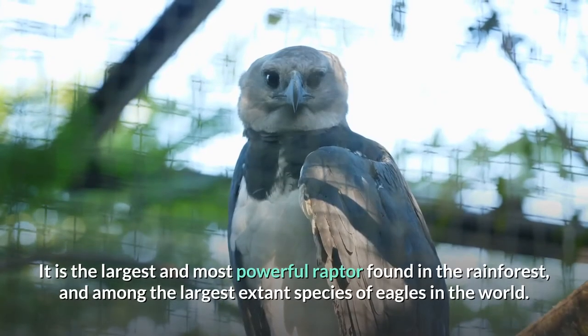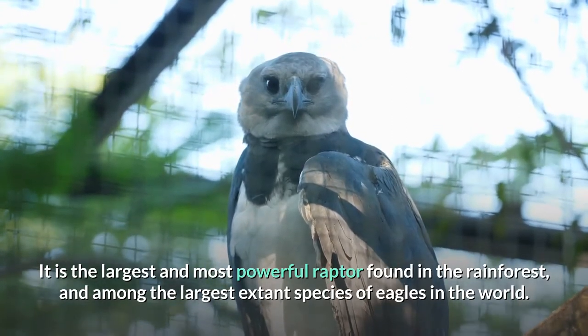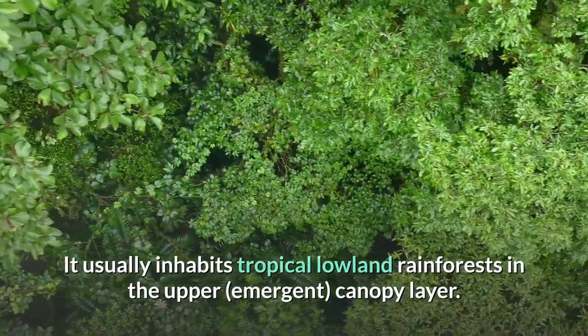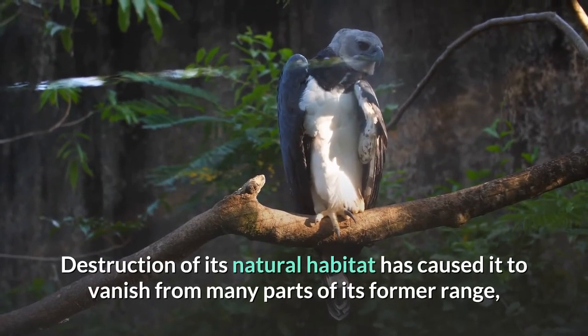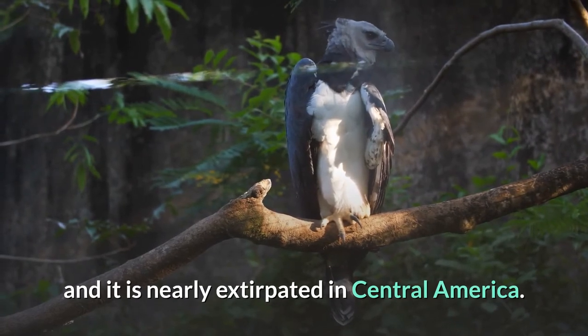It is the largest and most powerful raptor found in the rainforest, and among the largest extant species of eagles in the world. It usually inhabits tropical lowland rainforests in the upper emergent canopy layer. Destruction of its natural habitat has caused it to vanish from many parts of its former range, and it is nearly extirpated in Central America.